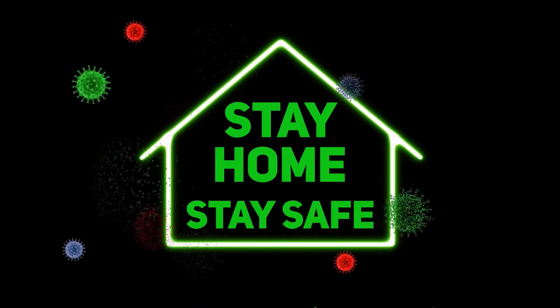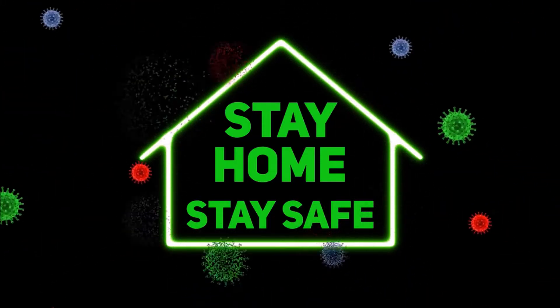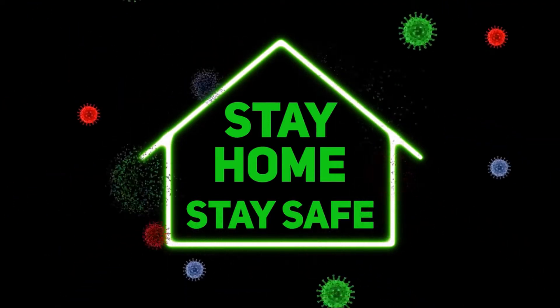Stay home, stay safe, and it's safe to plant Chinese Dawn Redwood trees grown at Highland Hill Farm.